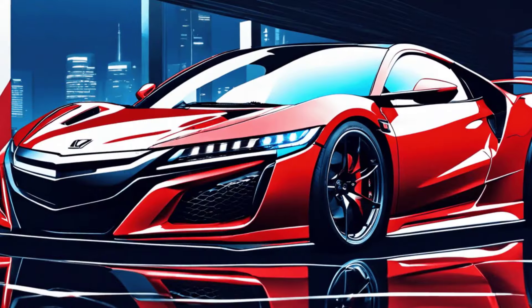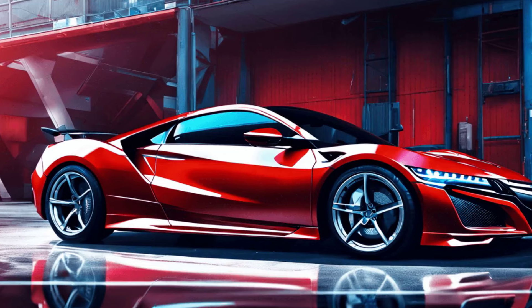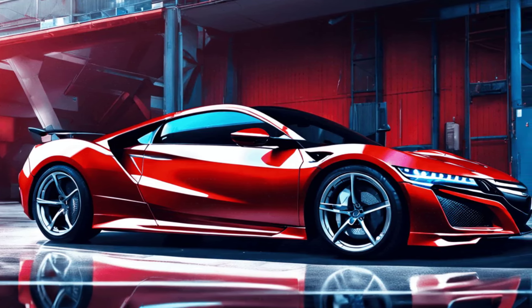Adding a touch of sporty flair, the Honda NSX stands out. Known for its reliability and agile handling, it's no surprise Atkinson has one in his garage.